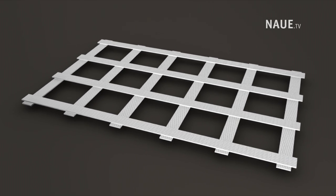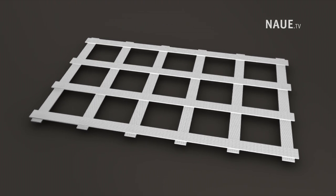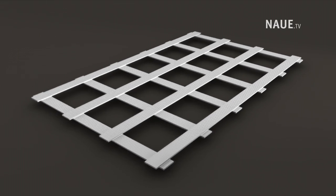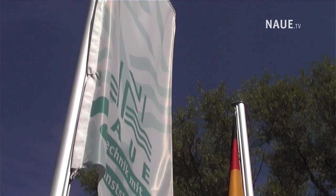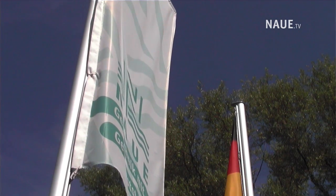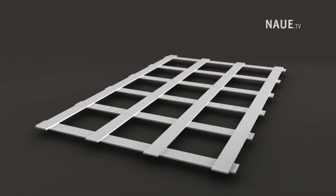Geogrids have been utilized in many reinforcement applications, but questions remained as to whether they could withstand such immediate, enormous pressure. Engineers from Naue were fascinated by this idea and offered support to the team at Weimar. Naue provided its high-strength SecuGrid geogrid material.